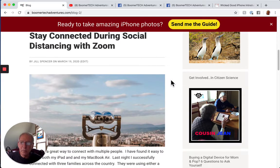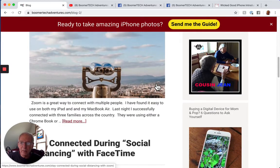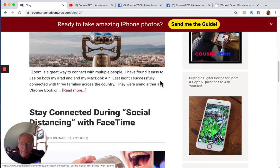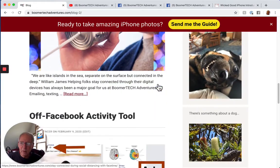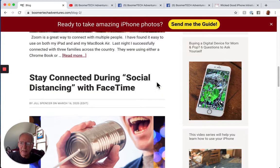We have two recent blog posts. One is staying connected during social distancing using Zoom — a great article from one of our other Boomer Tech Adventures guides, Jill Spencer. The other person is Chris Toy; there are three of us that are Boomer Tech Adventures guides. And then previous to that: staying connected during social distancing with FaceTime — a couple of things for people using these tools to stay connected with family, friends, and business.